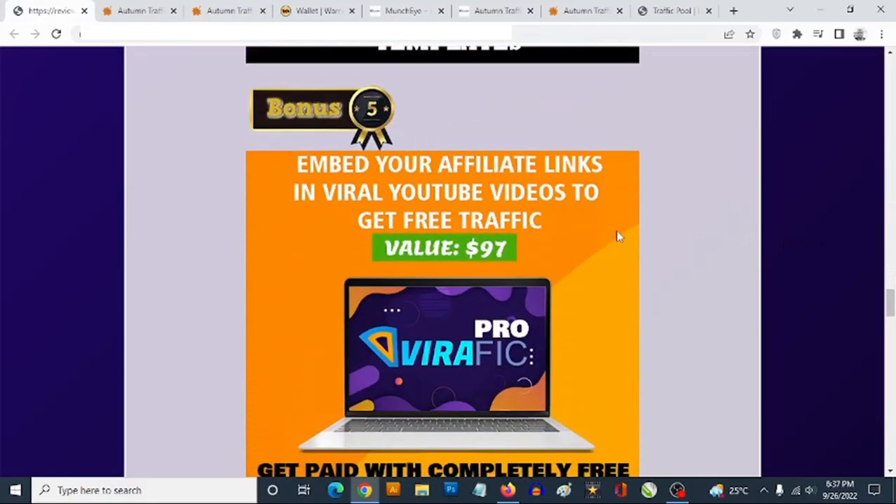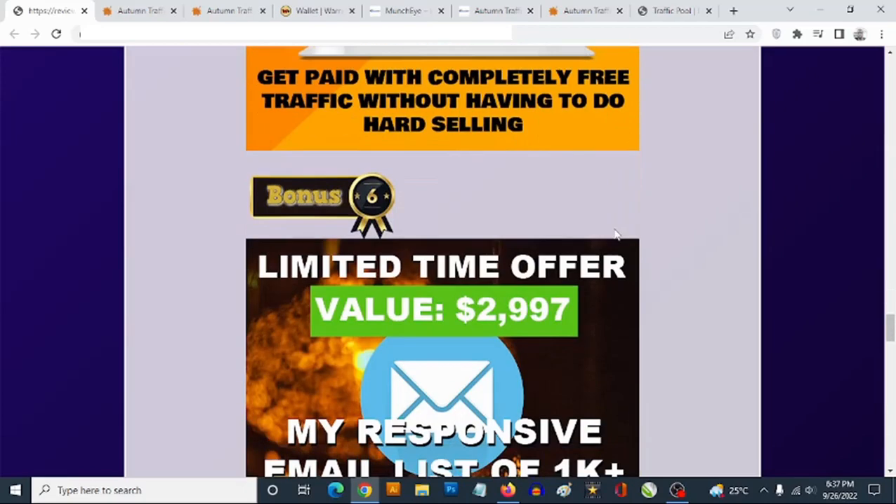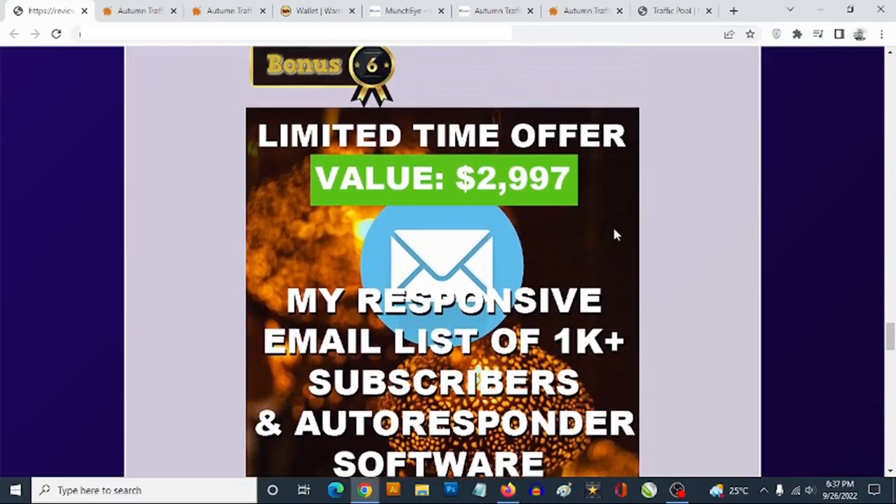Bonus number five is a video traffic software that allows you to send unlimited traffic using other people's viral videos. You don't have to create videos yourself — you simply use other people's viral videos, and this works in any niche.